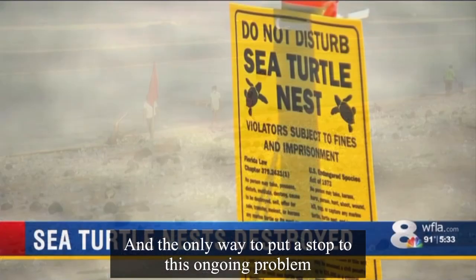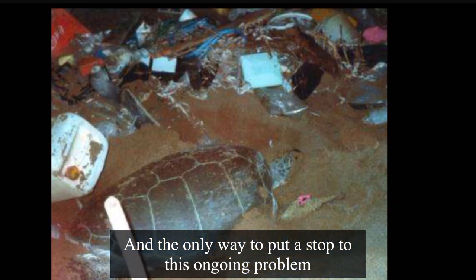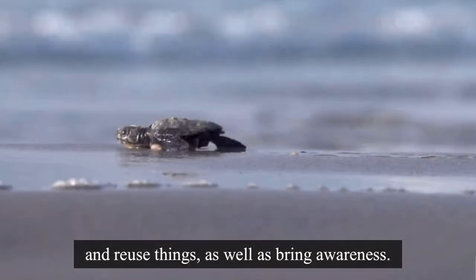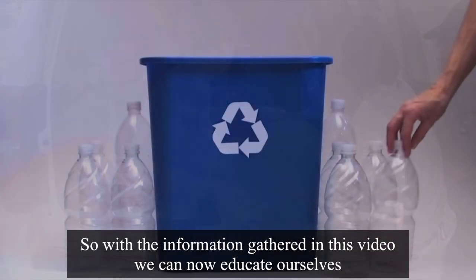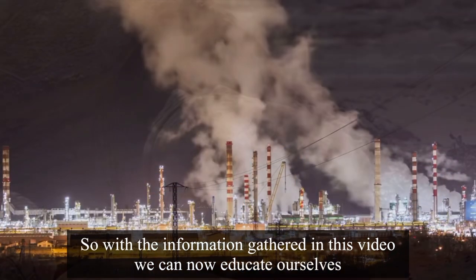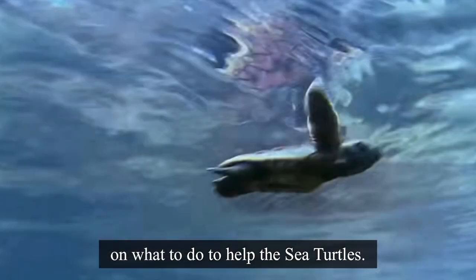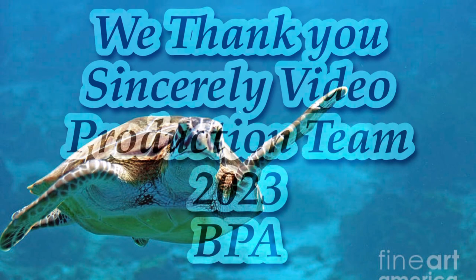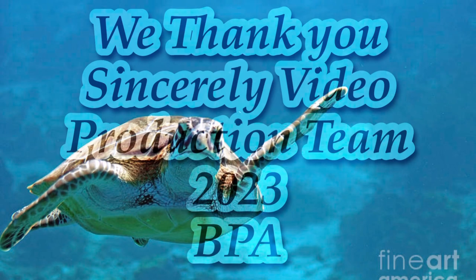When will this end? The only way to put a stop to this ongoing problem is if we all work together to pick up any trash, reuse things, and bring awareness. With the information gathered in this video, we can now educate ourselves on what to do to help the sea turtles.